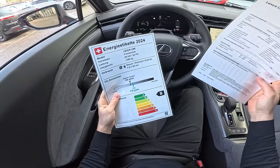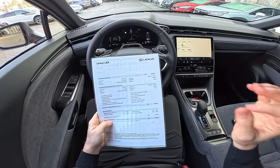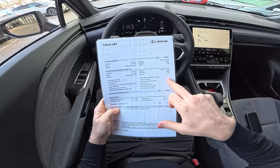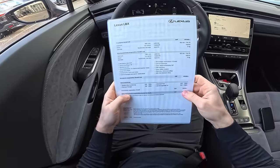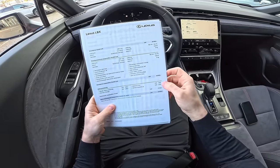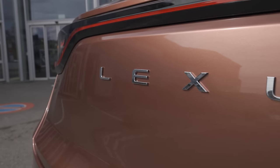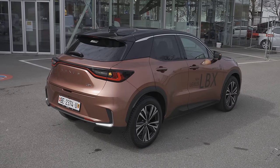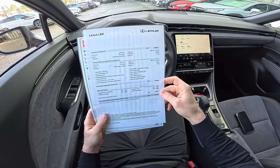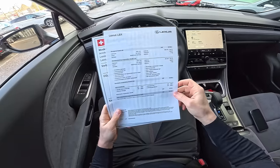The base entry-level LBX here in Switzerland at Emil Frey starts at 35,900 francs. The model I have here with a few extra options starts at 44,400 francs. With options like metallic color, premium package, advanced pack, and the launch package, the price goes up to 53,040 francs.